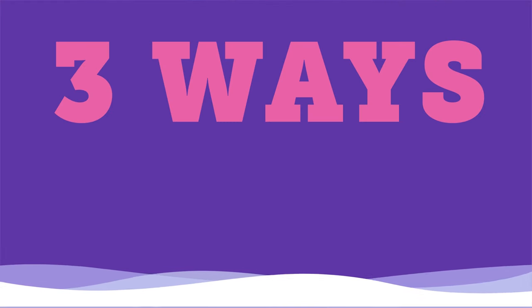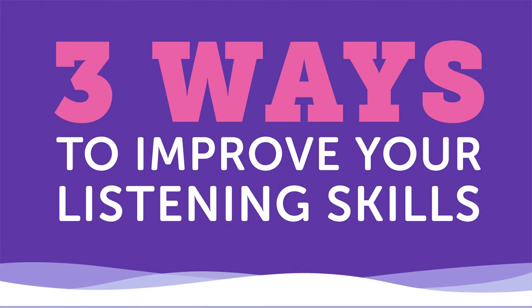Learning what words mean and practicing how to use them in a sentence are both invaluable skills to develop. But people often forget that in addition to speaking, writing, and reading, we have to develop our listening skills in a foreign language as well. In this video, we'll look at three practical ways to improve your listening skills.